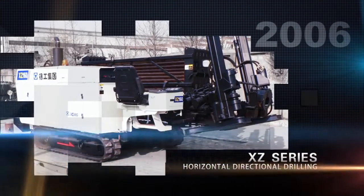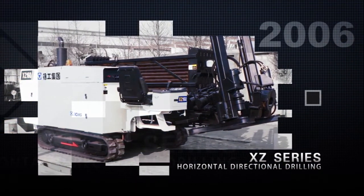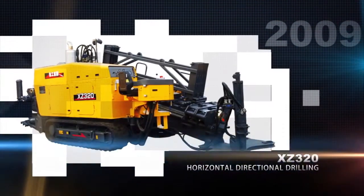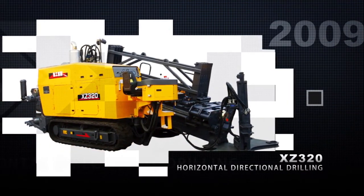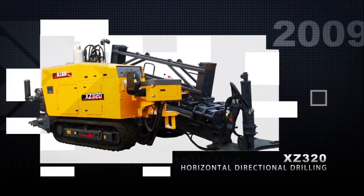In 2006, XCMG launched all new horizontal directional drills, which matched the world's best products of the kind. In 2009, star product XZ320 was put into market, which received sales of 2,500 units until the end of year 2016.